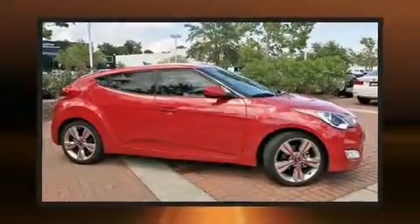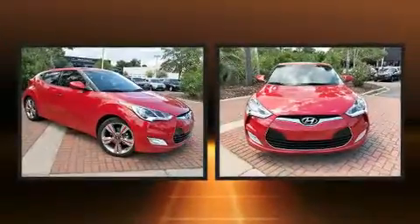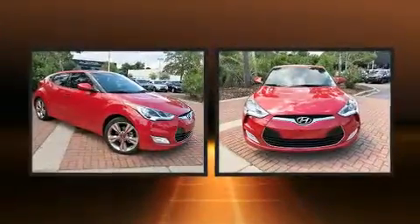The 2016 Hyundai Veloster. With fewer than 15,000 miles on the odometer, this vehicle rocks its class with four-cylinder efficiency and distinctive styling.